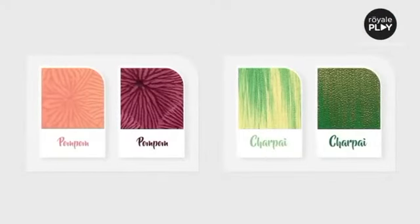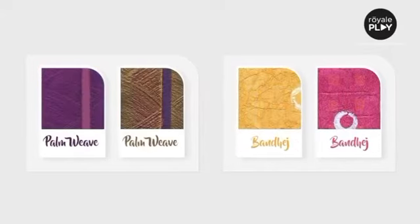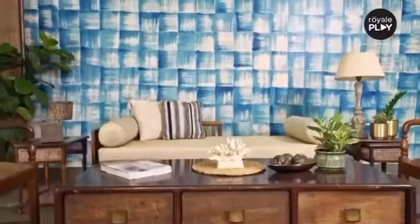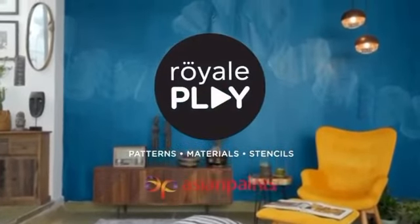Choose these fascinating textures from an array of shades. Now decorate your walls with the magic of our land. Asian Paints.